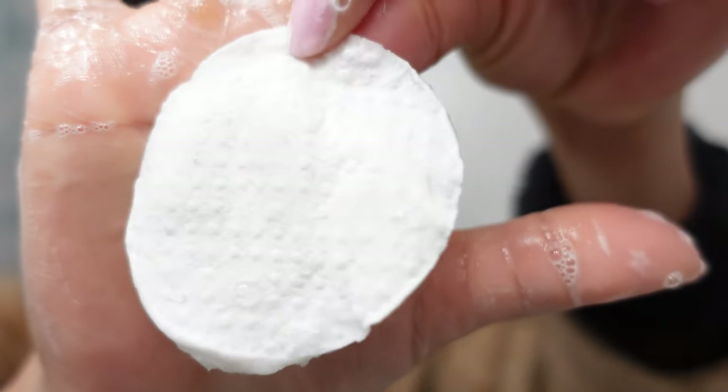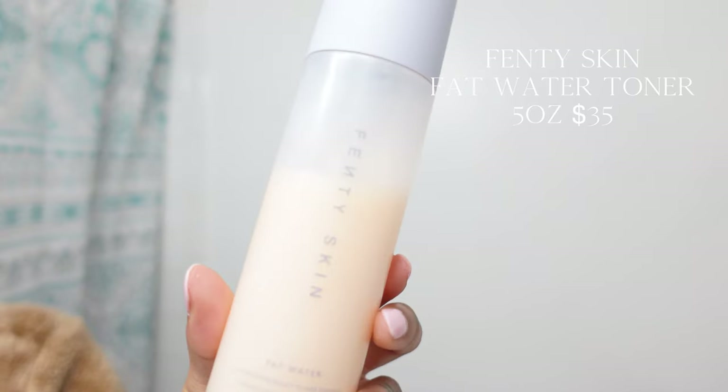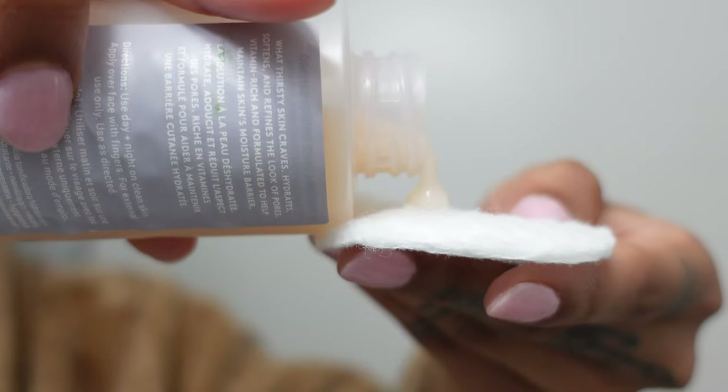This Target Exfoliating Pad is soft and gentle. It does lift up some of the dirt. I love using face towelettes — you can get these from Amazon or Shein even. The Fenty Skin Fat Water Toner — she is milky, she is creamy, and she also helps with pigmentation and dark spots. This is great for all skin types. It has niacinamide, hyaluronic acid, and tamarind.